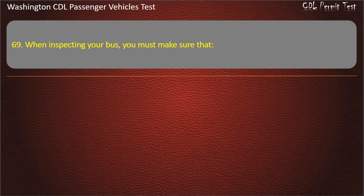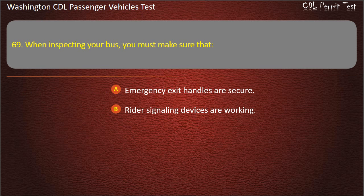Question 69. When inspecting your bus, you must make sure that: emergency exit handles are secure, rider signaling devices are working, every handhold and railing is secure, or all of the above. Answer: All of the above.